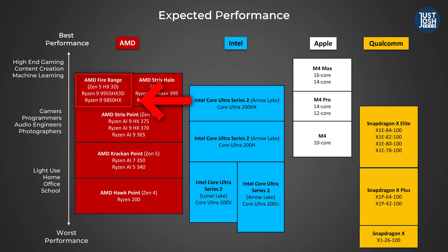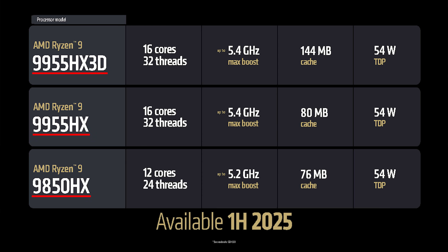From the specs we are seeing here, these are going to slot in nicely right above the Zen 5 Strix Point release from midway through last year. All three of the announced FireRange SKUs have a base TDP of 54 watts, but these numbers are pretty meaningless. Manufacturers often feed these laptops higher power for more performance — it really comes down to what the laptop can effectively cool without sounding like a fighter jet, as higher power draw means more heat output.